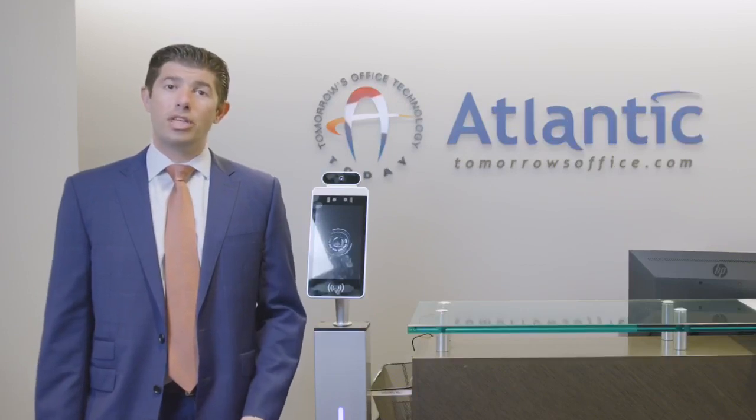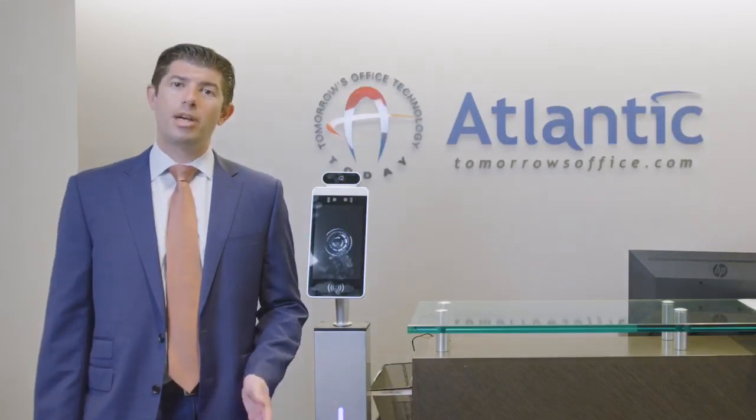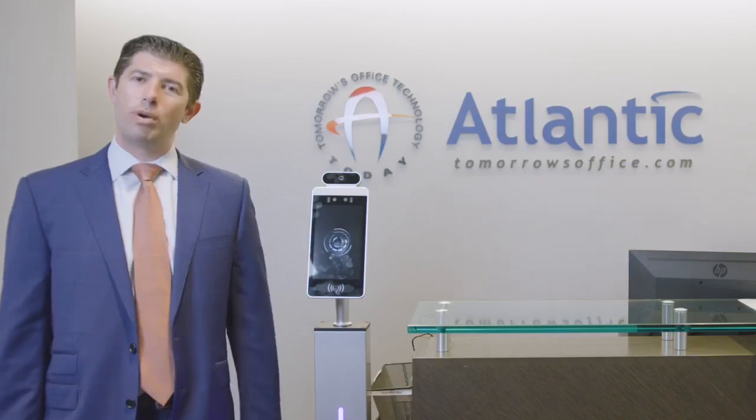If your organization requires more features for a network device, please reach out to your Atlantic Tomorrow's Office representative today.